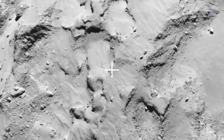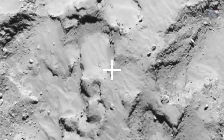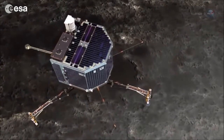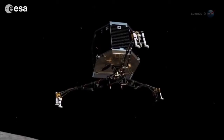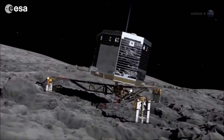Site J is a relatively flat, boulder-free location on the smaller of the comet's knobs. It gets plenty of sunlight for the lander's solar panels and has good line-of-sight visibility for communications with Rosetta orbiting overhead. The descent will take about 7 hours, a drawn-out process that could be enlivened by unpredictable jets of gas emerging from the comet's core. You thought 7 minutes of terror was bad? This will be 7 hours of terror, says Alexander.